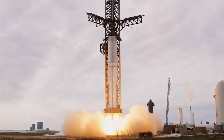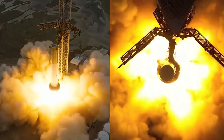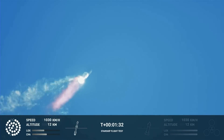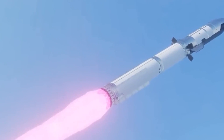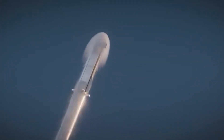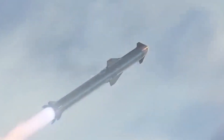SpaceX has finally unveiled the latest iteration of its super-heavy boosters, called Booster 9. After the last Starship test flight exploded due to critical engine issues, SpaceX decided to use this new, upgraded booster in the upcoming test. But how much better is this booster compared to its predecessors? Will it finally be the one to take Starship into orbit?